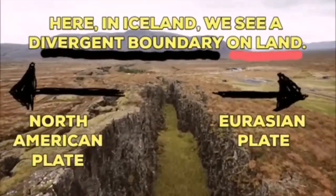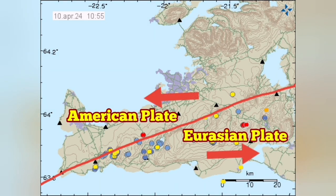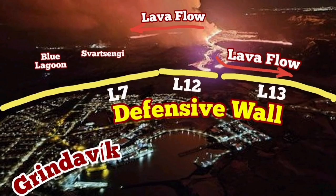This is exactly on the spot that we are now drawing the line here on the Reykjanes Peninsula. You can see them. Grindavík is the town which is in the Eurasian plate and was the victim of the earthquakes and some eruptions in the vicinity of it. We are trying to protect it.